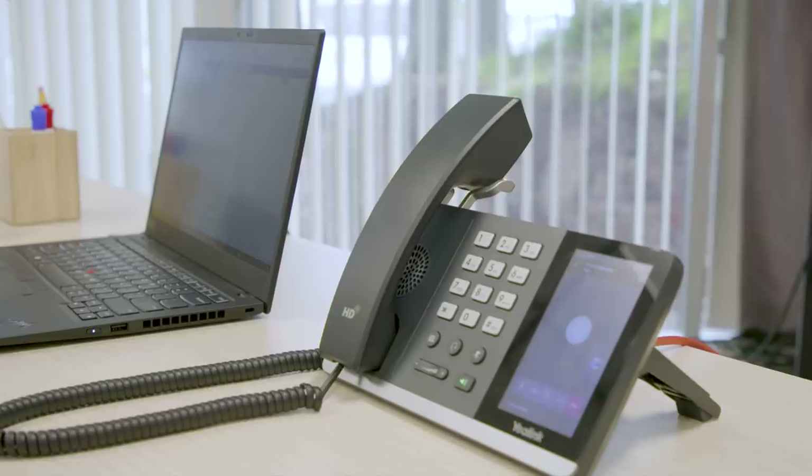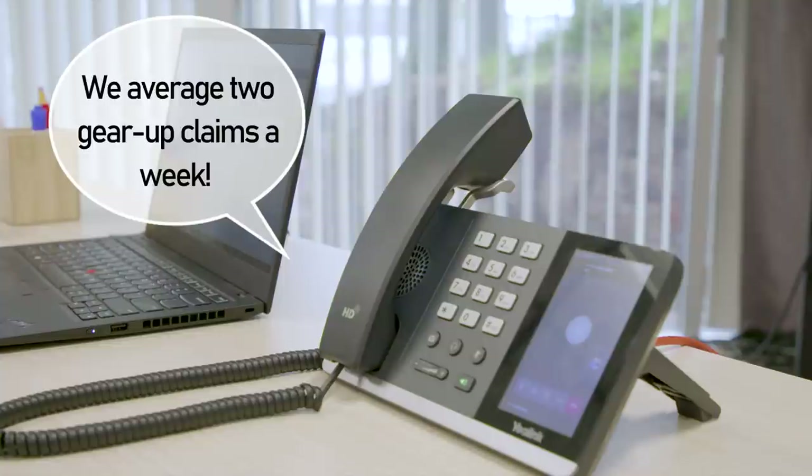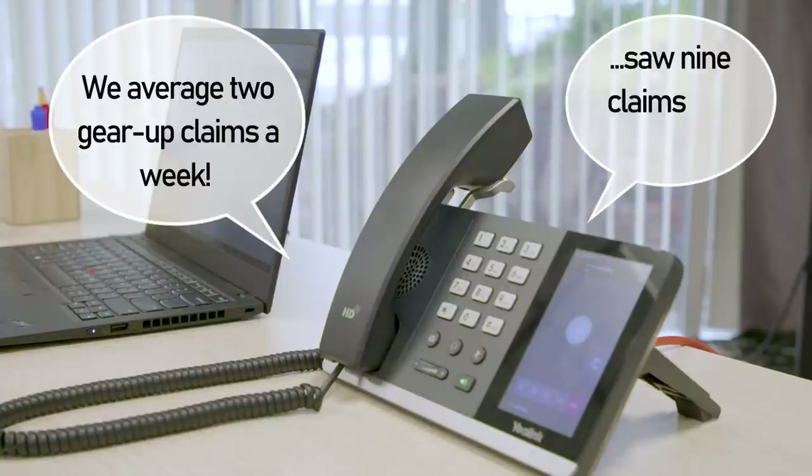Because these happen a lot. One insurance provider we talked with said they averaged two gear up claims a week. Another said they saw nine claims in a single day. That's an outlier, but it's illustrative of how prevalent gear ups are. So let's take a look at how we can avoid these common and expensive claims.